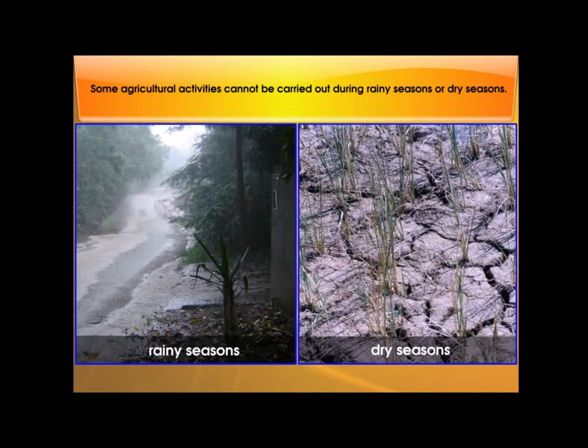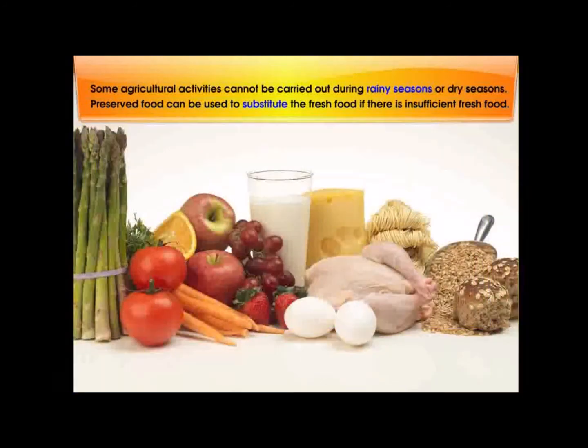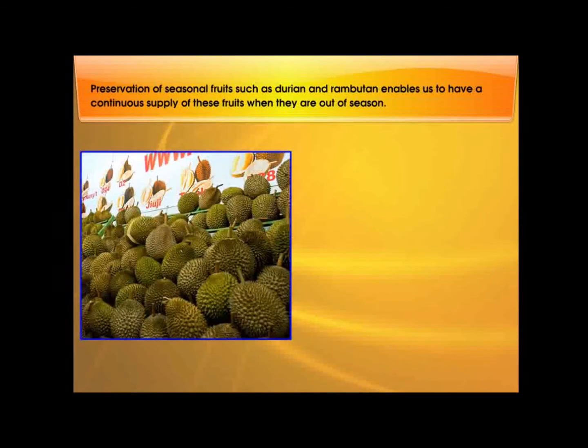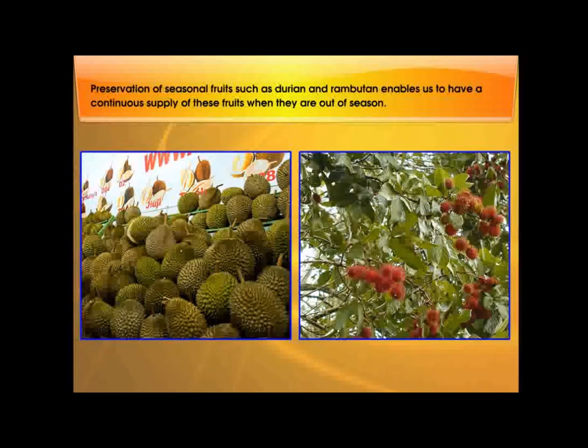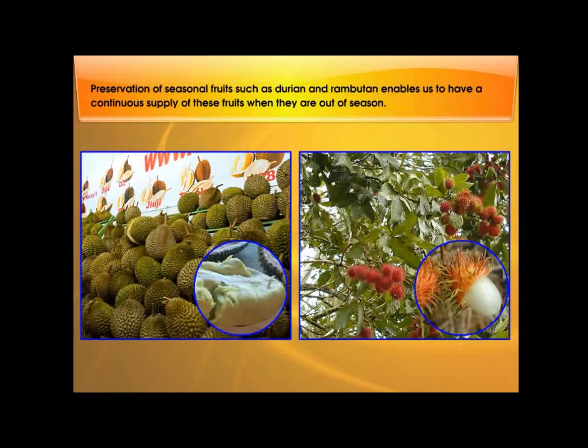Some agricultural activities cannot be carried out during rainy seasons or dry seasons. Preserved food can be used to substitute fresh food if there is insufficient fresh food. Preservation of seasonal fruits such as durian and rambutan enables us to have a continuous supply of these fruits when they are out of season.